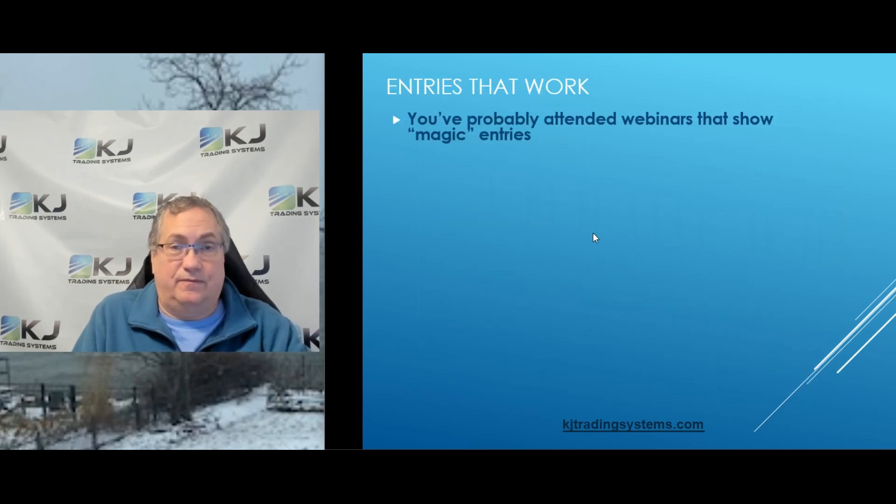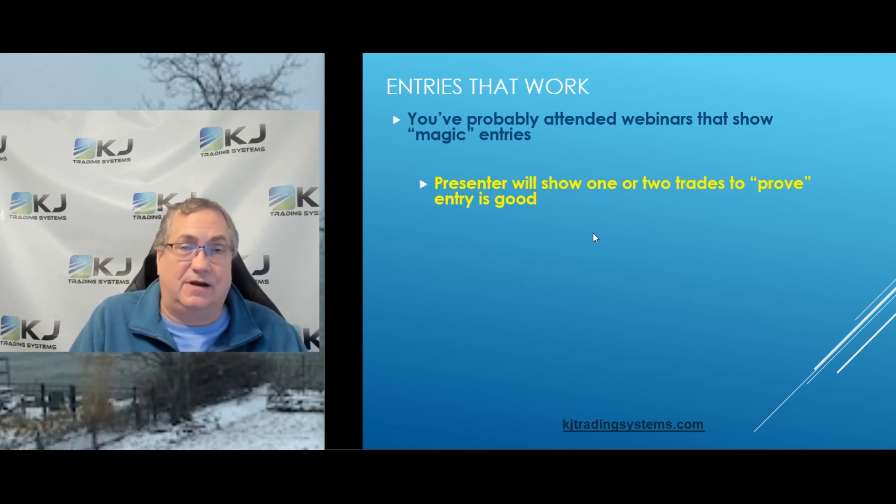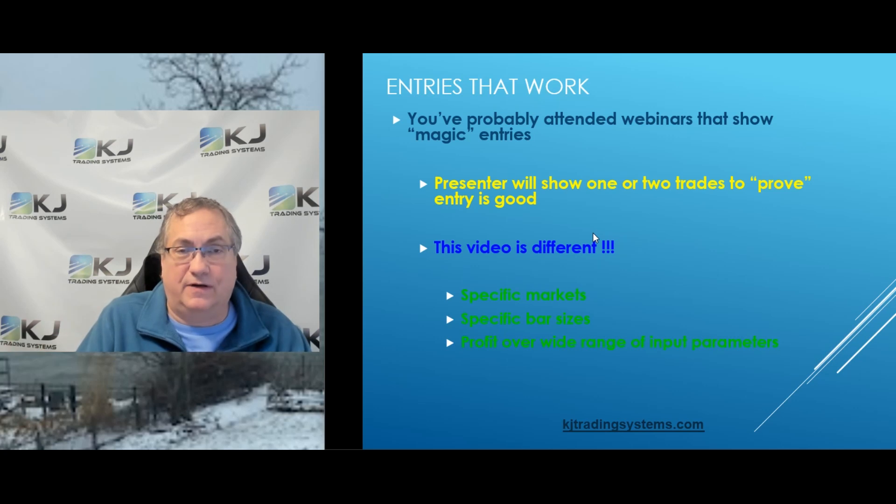You've probably seen a lot of webinars where there are magic entries and people show you how great something is. I'm not going to do that. I'm just going to show you the data and the markets and bar sizes where this actually works. It doesn't work everywhere, it's not magic, but it works in enough places to make me think you can maybe make a strategy out of it.